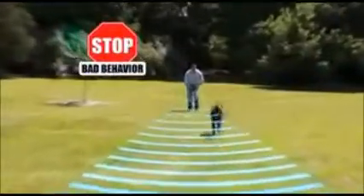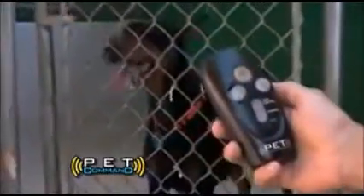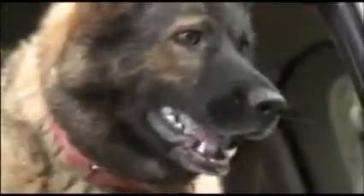Stop the barking. Stop the pulling. Stop all the bad behaviors instantly. Just a touch of one button stops a whole kennel of dogs from barking. Pet Command is amazing. Even when he's out of control, you can take command in a second with just a press of the button.